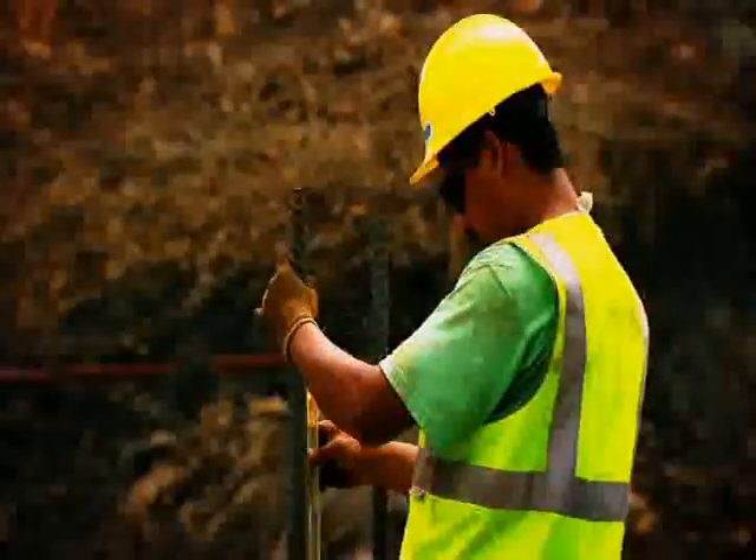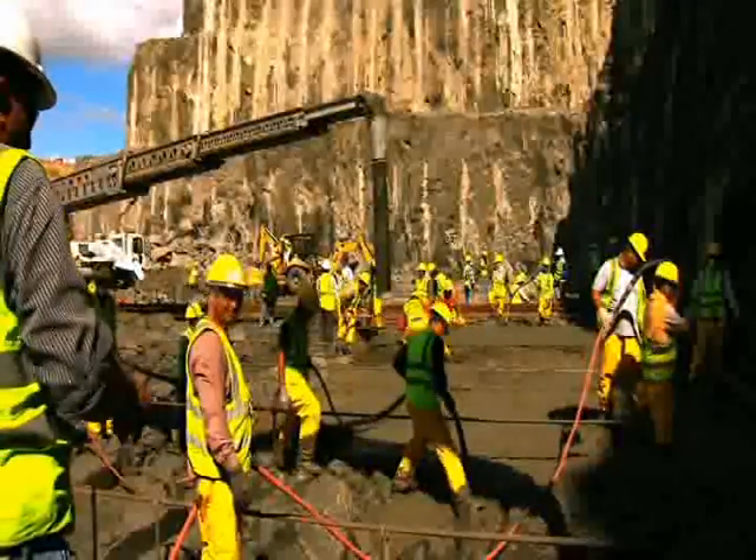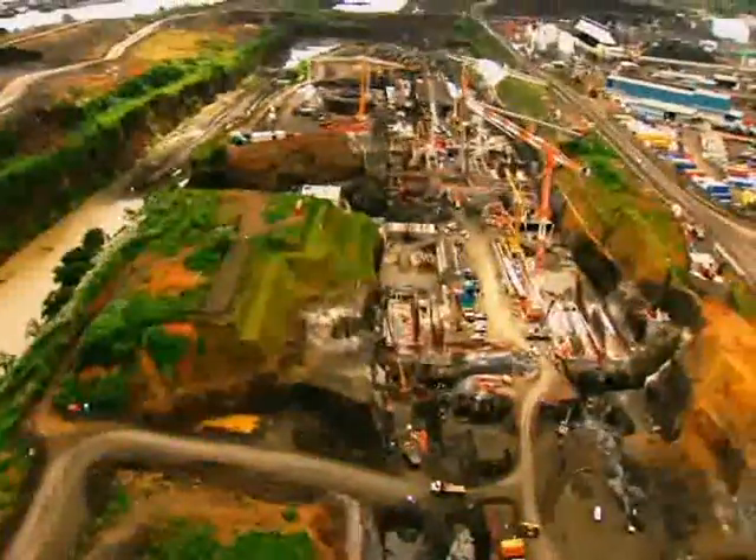The expansion of the Panama Canal represents the hard work of thousands of Panamanians committed to make it a symbol of national pride and an international model.